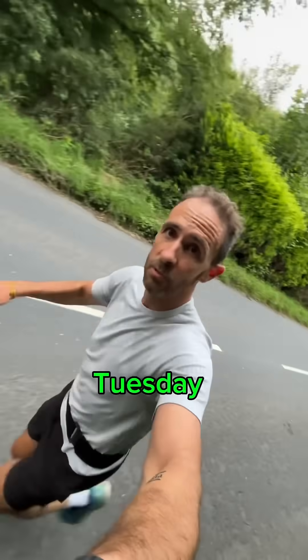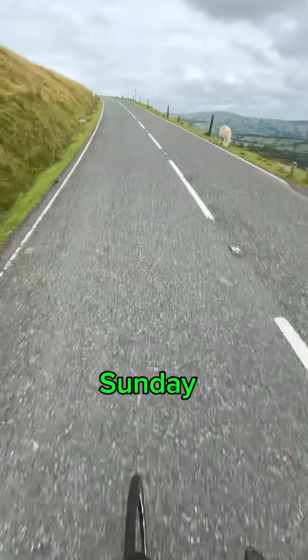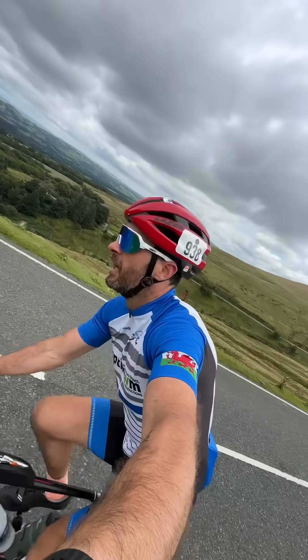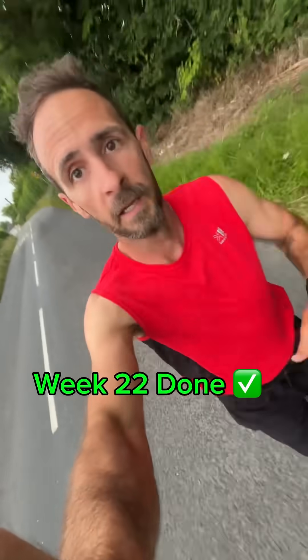Here's how I got on in Week 22. Tuesday: zone 2 run with pickups, then a one-hour sprint session. Wednesday: brick workout — quick change, 45 minutes on the bike then a half-hour run. Thursday: one hour 15 zone 2 with zone 4 pickups in the shed of dreams. Friday: sea swim. Week 22 done.